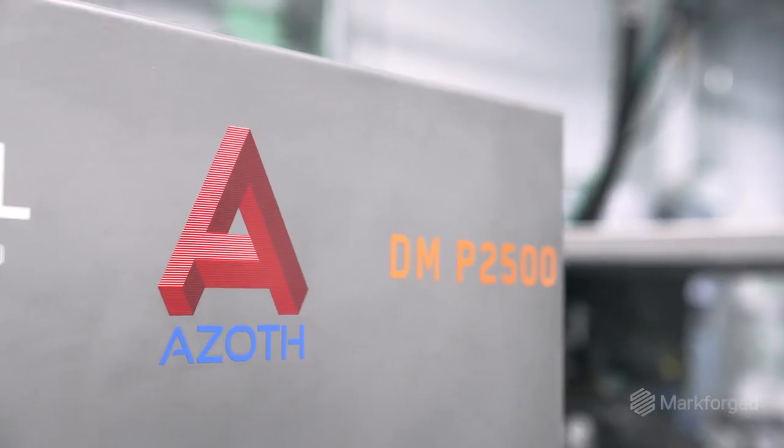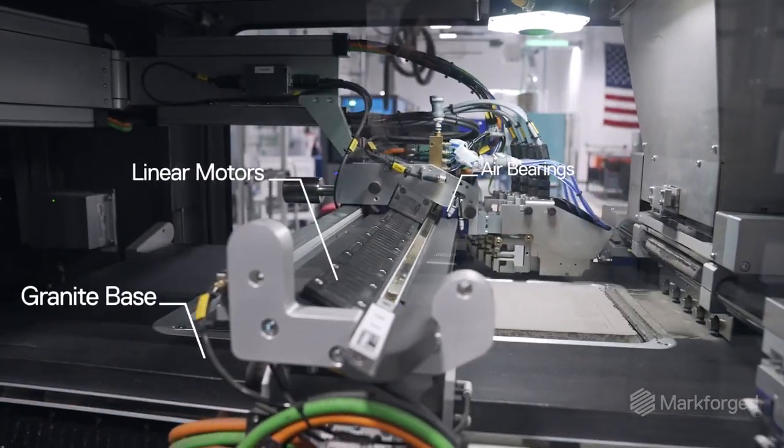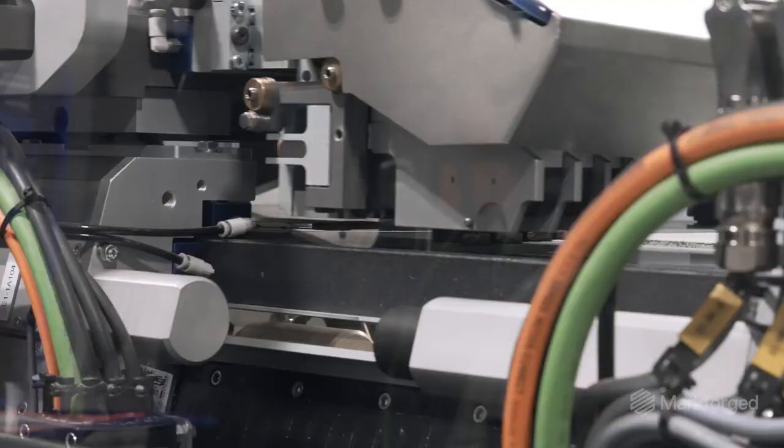The machine itself sold it to me. I come from traditional manufacturing. It's built around a granite table, linear motors, air bearings, Siemens controls. It's built like a traditional manufacturing piece of equipment — like it was ready to go into a gauge lab and be a CMM.